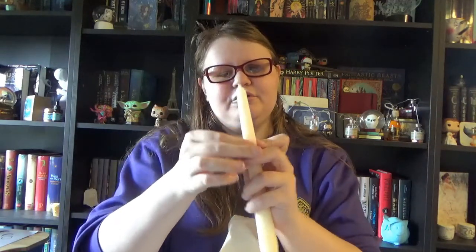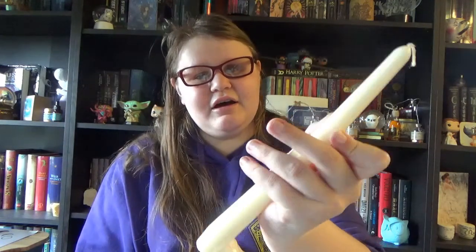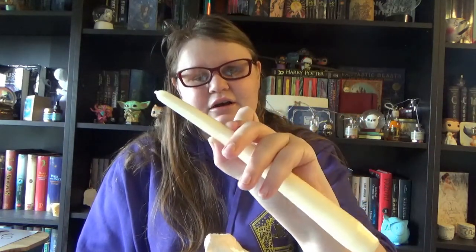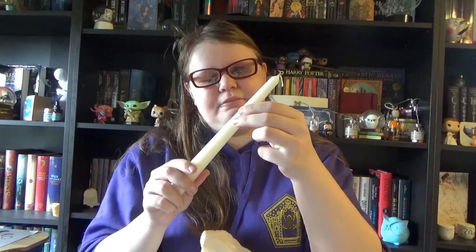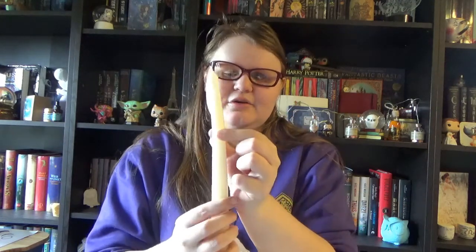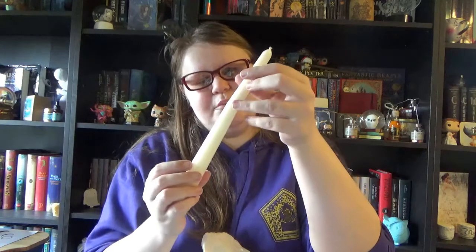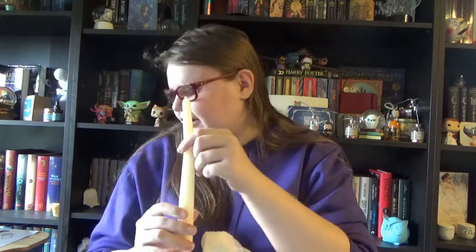Sadly that one broke too, but that's okay — I can fix that one. We have a pillar candle, a white cream-like one. It broke, but I think that was my own fault because I put too much weight on it. You can fix it by using a lighter to melt wax around the breaking point to solidify it again. So yeah, that's our candle.